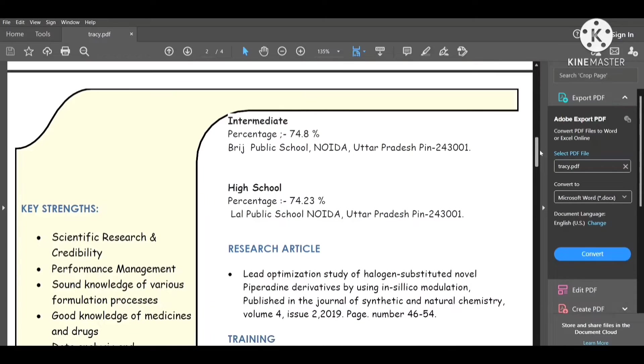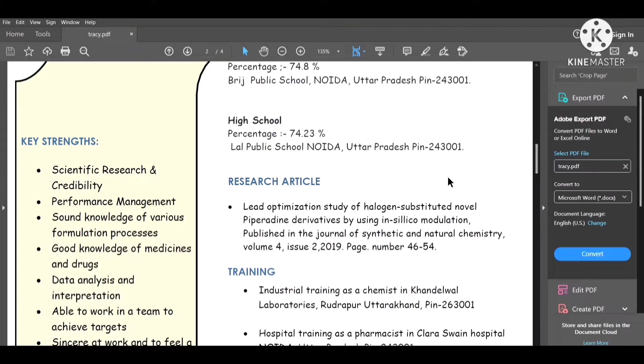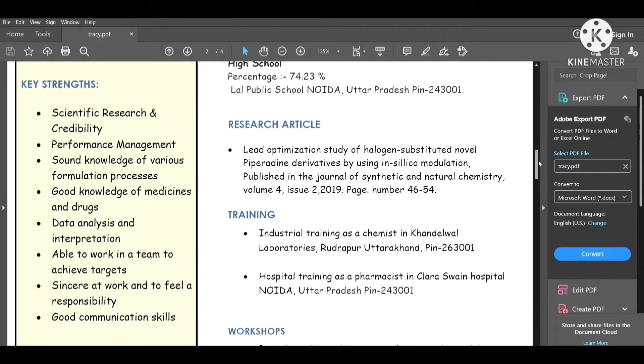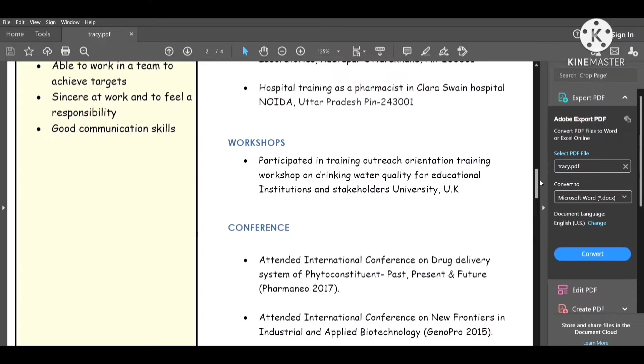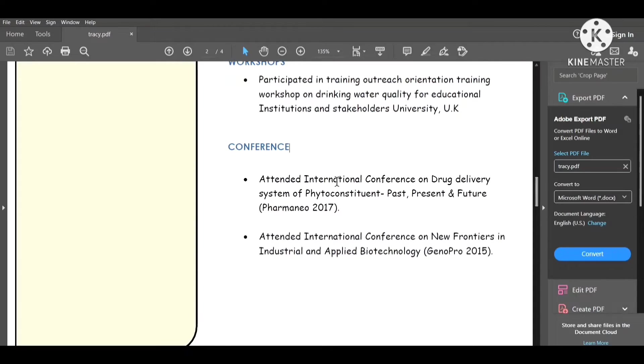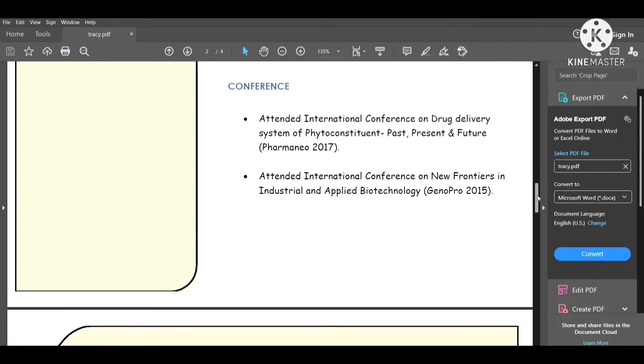Next, write any research articles you have published. Then list any training you have completed — industrial training, hospital training, or workshops. If you have attended any conferences, clearly mention them, for example, an international conference on regulatory systems or IT. Mention all trainings, workshops, and international conferences attended.